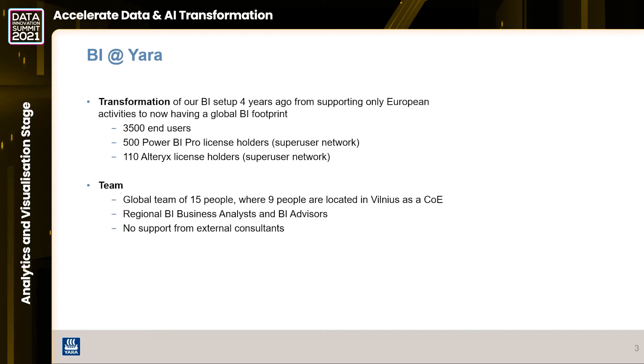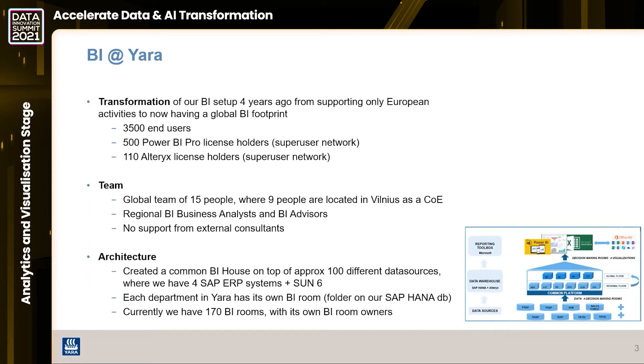The team I'm responsible for is not the biggest given the number of people using our system. We have a team of 15 people in total, where we hired nine people in Vilnius, Lithuania as a center of excellence for development and support. To have such a small team with this super user network, it's been really important that the regions - Americas, Asia, Africa, Europe - also have regional BI resources like BI business analysts or BI advisors. And I'm happy to say we have very few external consultants; our solution is very much self-made and supported with internal resources.